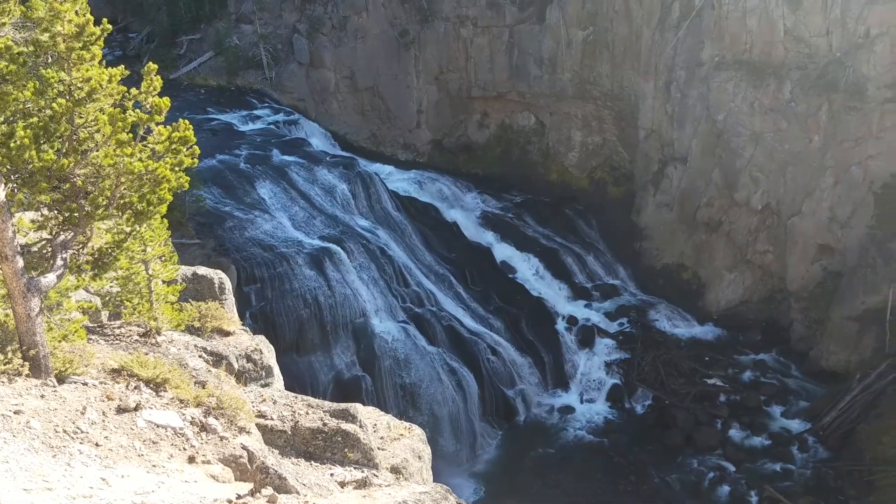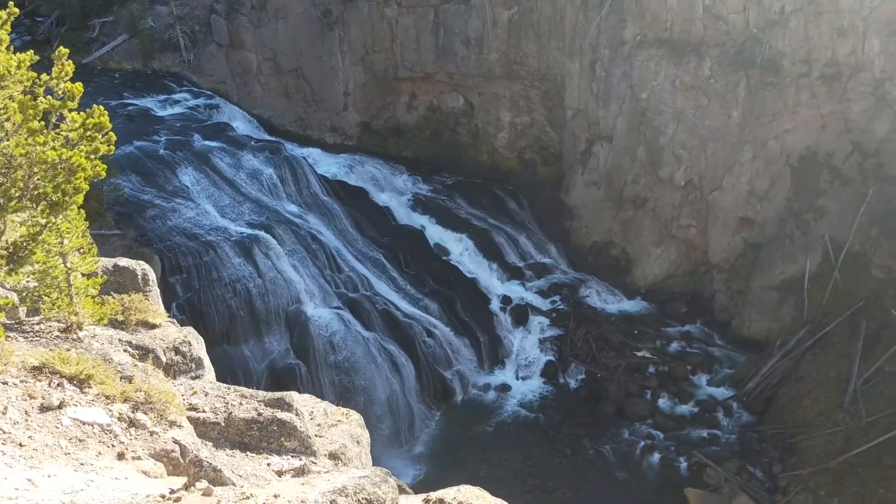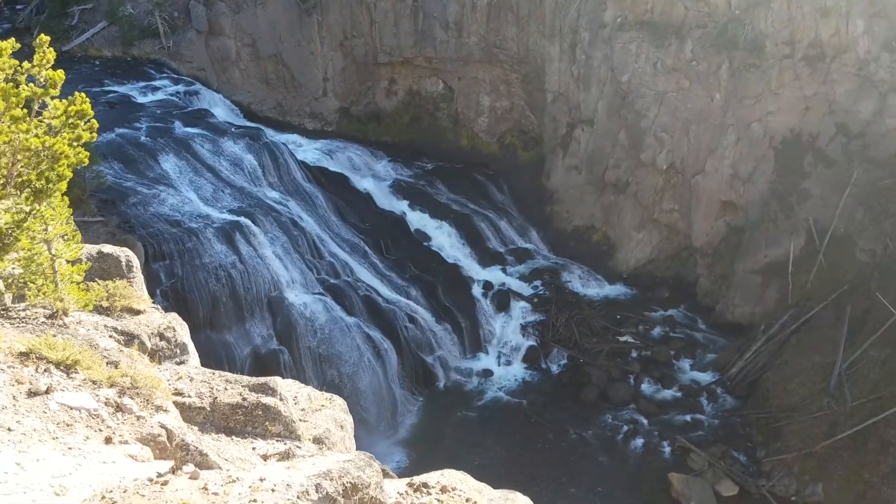Before we reached the actual basin, this fast flowing water of a river lined the roadway. The location of Norris Geyser Basin.